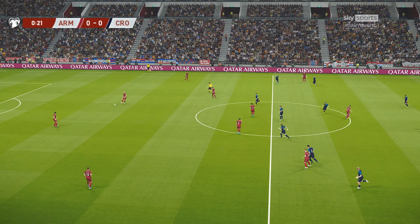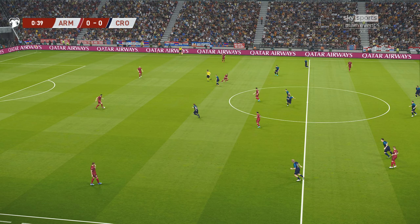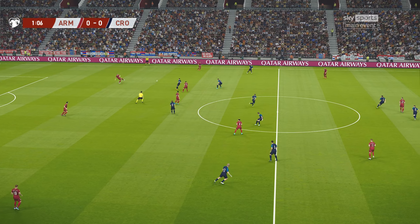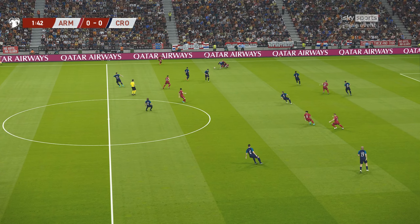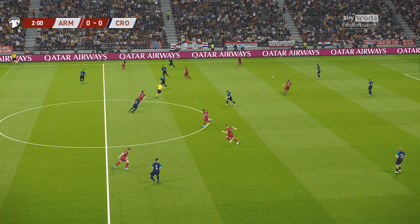So we're up and running. So, Jim, tell me this - who are you looking for in particular here? Well, this guy, Brozovic, usually likes to operate as the pivot in midfield.